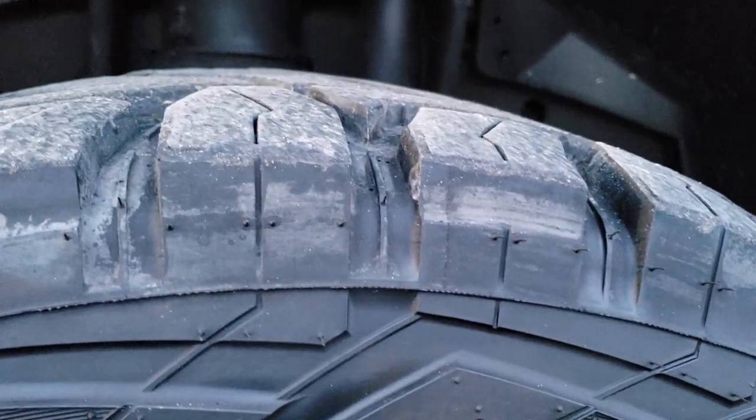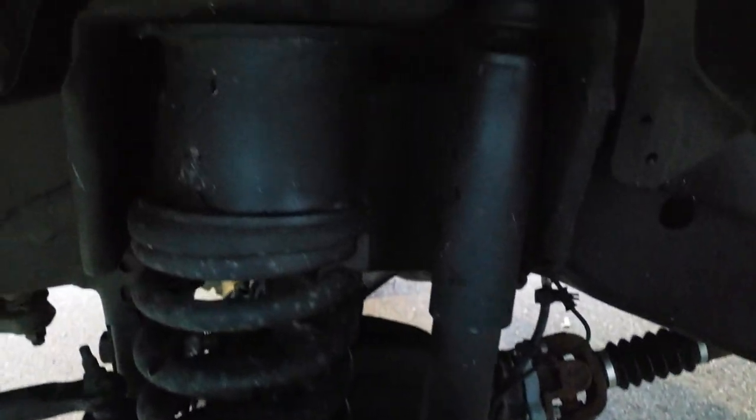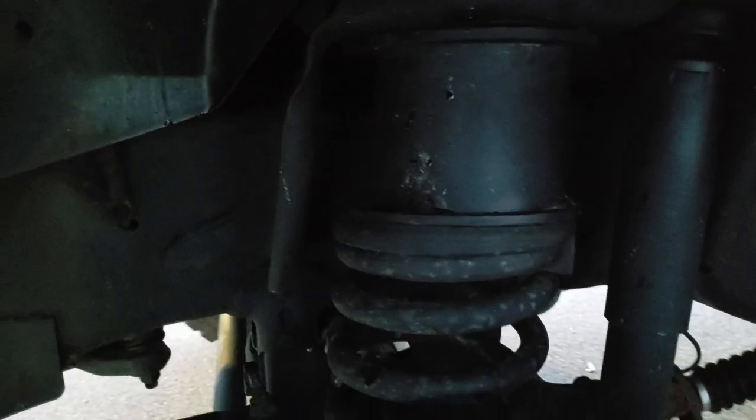These are 37 by 12 and a half R20 LTs and they have right around half the tread left on them. You can see it does have a suspension leveling lift kit on it.